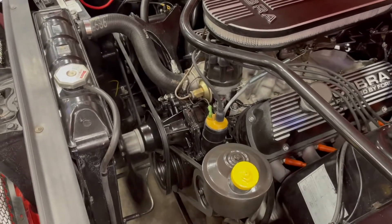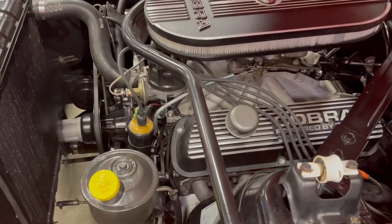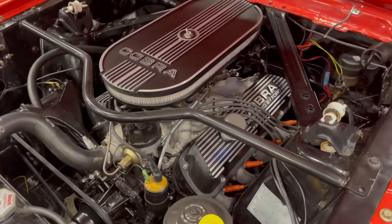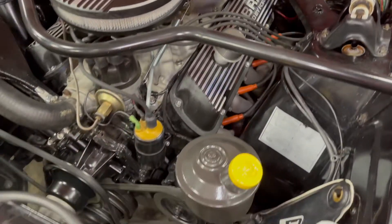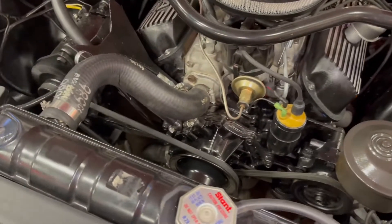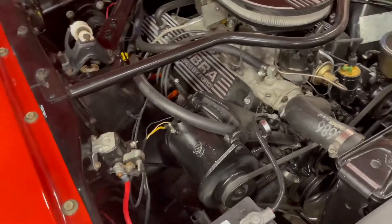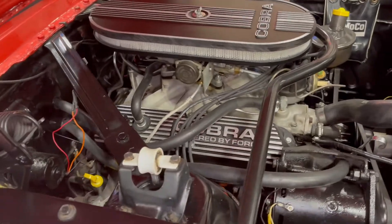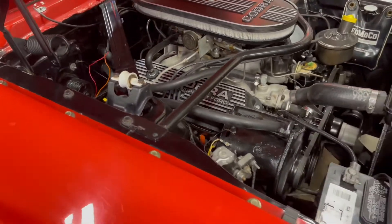It just starts right up — what a beautiful engine compartment. It's cold so it's got to warm up a little bit. I don't know if you'll find a Mustang with any nicer engine compartment. It had the Cobra valve covers on it when we bought it, and we added the Cobra air cleaner too — it looks so much better with that on there. Look how clean and nice the engine compartment is, the inner fender wells — all that really looks good.